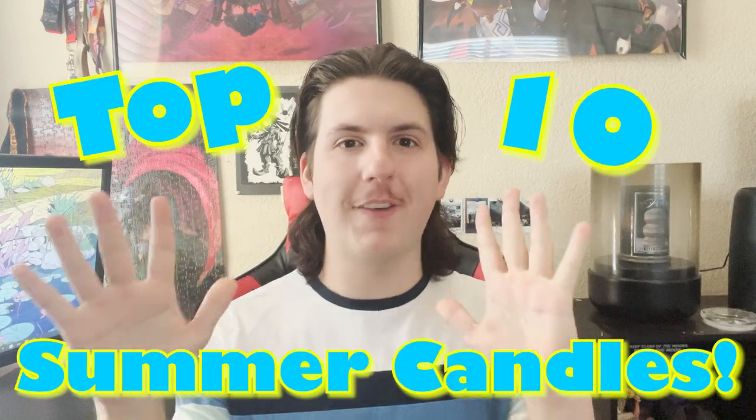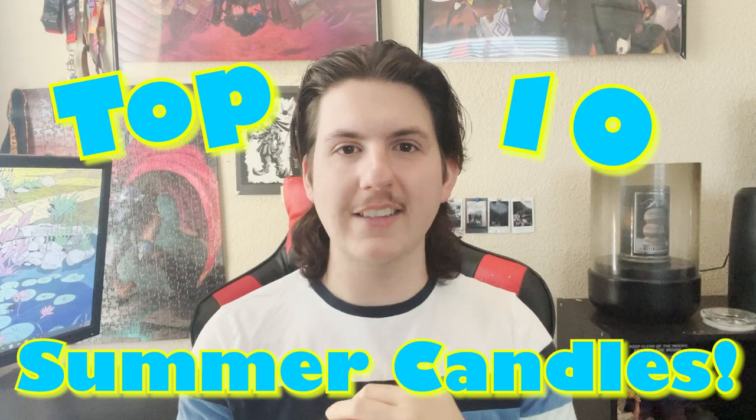Hey, what's up you guys, welcome back to my channel and happy summer! June 20th is the signifier of the start of summer, although around here we start getting summer weather at the beginning of May, so it doesn't really register to me. Now since it is officially summer, I thought I might share my top 10 favorite summer fragrances with you guys.